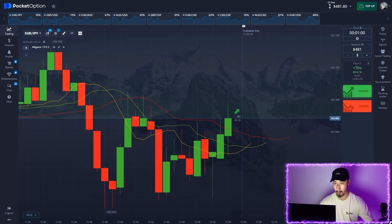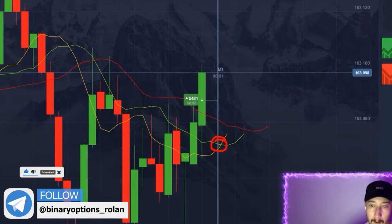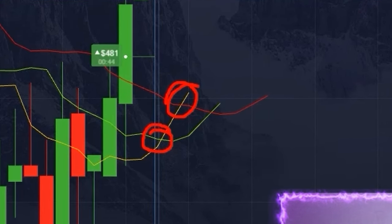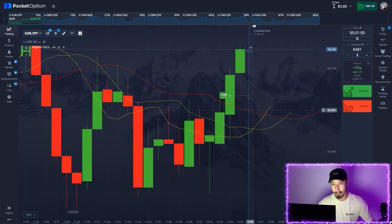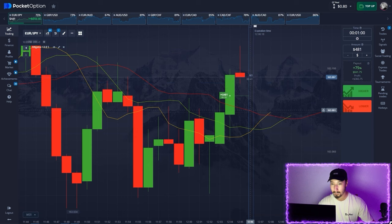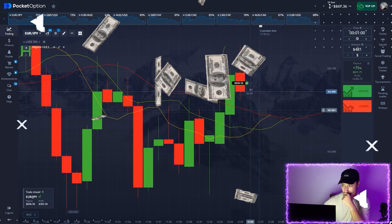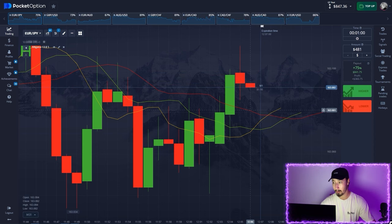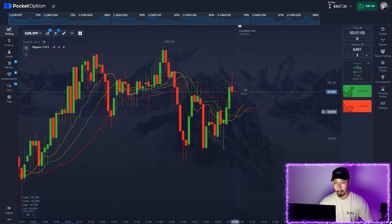We're opening a long position. As always, we see the crossing, and moreover the yellow line crosses up through the red line as well — this is a very strong signal. The alligator opens its jaws. The price should go higher — look at this pump! I don't love this volatility, it looks dangerous, but we're in the profits anyway. The volatility is risky, but let's open more positions.